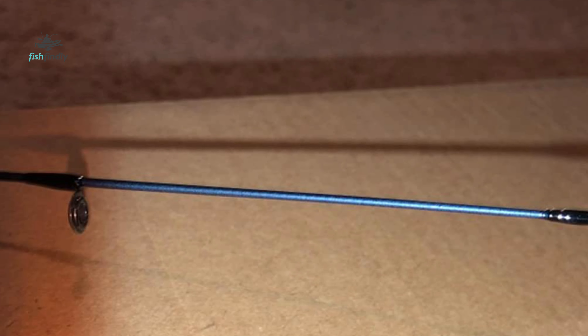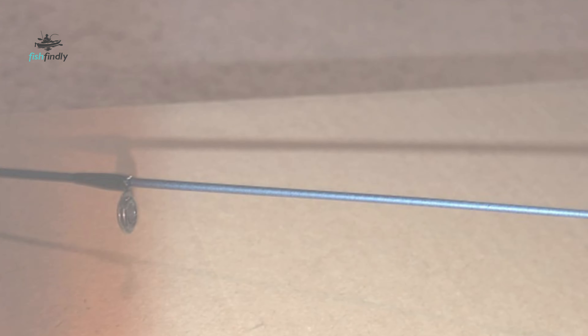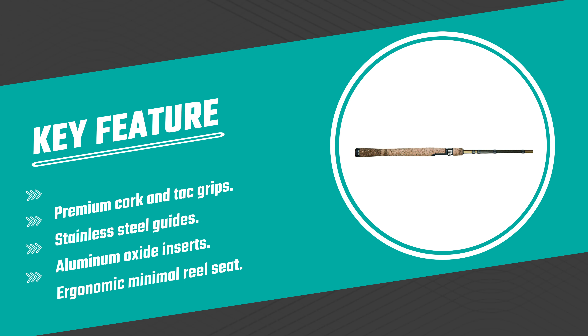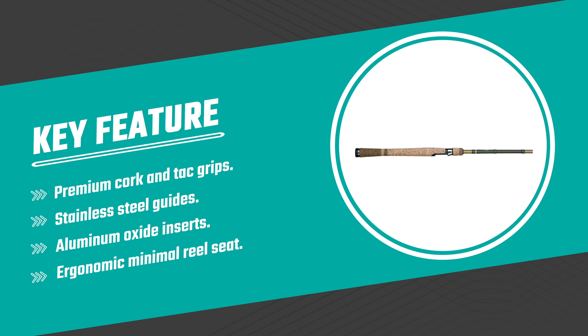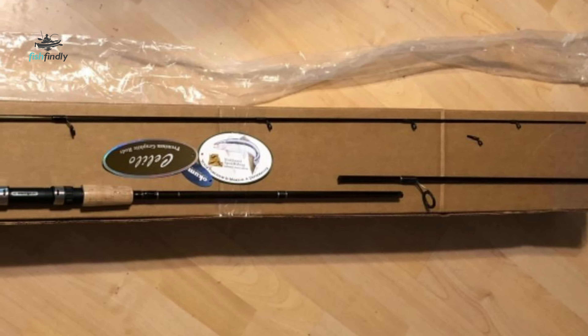It is built from 24-ton graphite, and with the accumulated knowledge of 70 years of tinkering and testing, the Fenwick Eagle series connects tradition and technology. This spinning rod is designed for lasting performance. The Eagle spinning rods boast upgraded stainless steel guides with aluminum oxide inserts for increased casting distance and accuracy with less friction. The rod also features a blank-through construction and a minimal reel seat to transmit even the lightest bites.